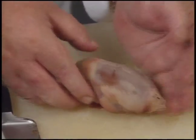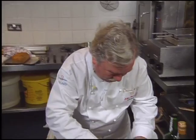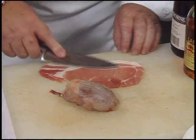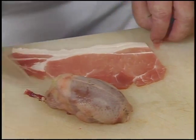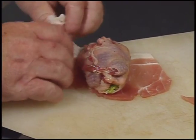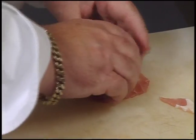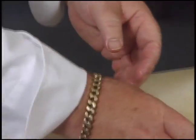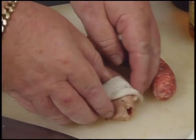The quail is reshaped back into its original form. The bacon is thinned out slightly to get a bigger cover over the whole bird rather than using two rashers, which would be too much. The bacon serves two purposes: to keep the quail together and to give it a nice flavor. The quail and Toulouse sausage are now ready.